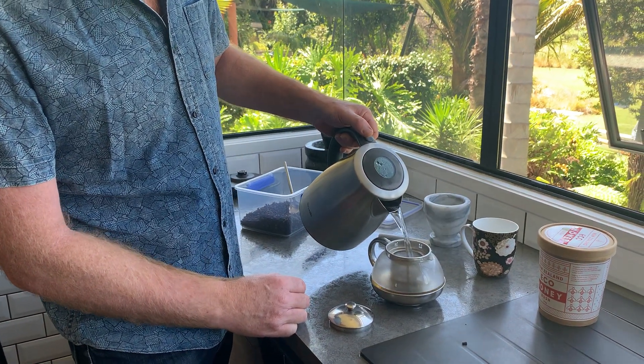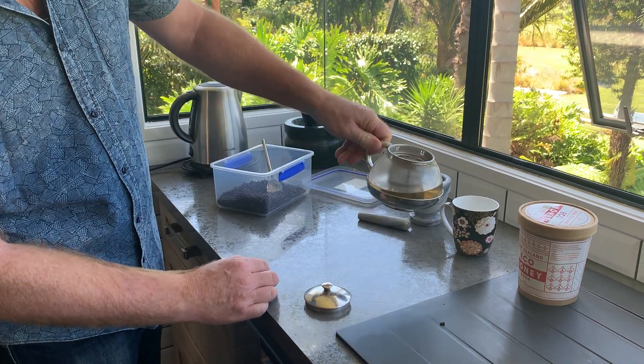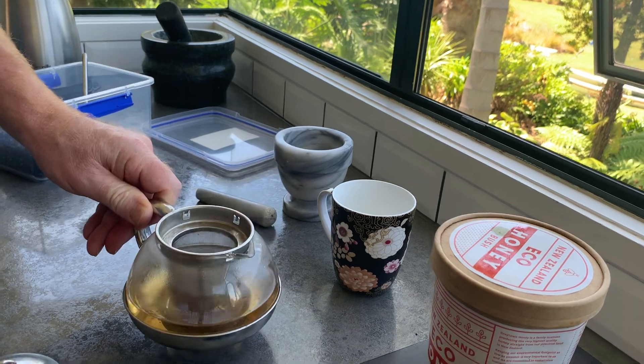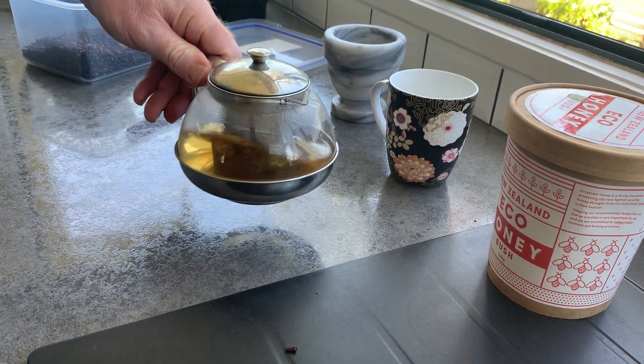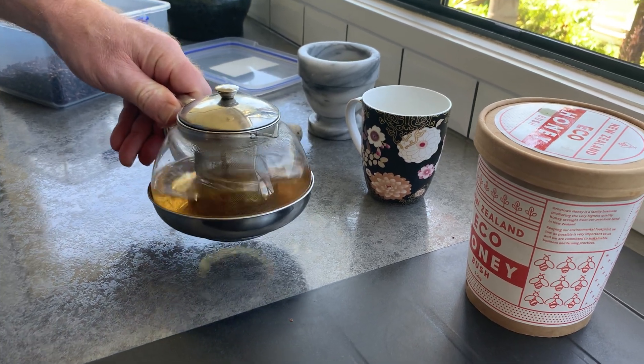So this is a great remedy. All I do is make a couple of cups out of that, so make it quite strong. You'll see that color's coming out of there already, but normally let this steep for five to ten minutes just to extract as much as you can.